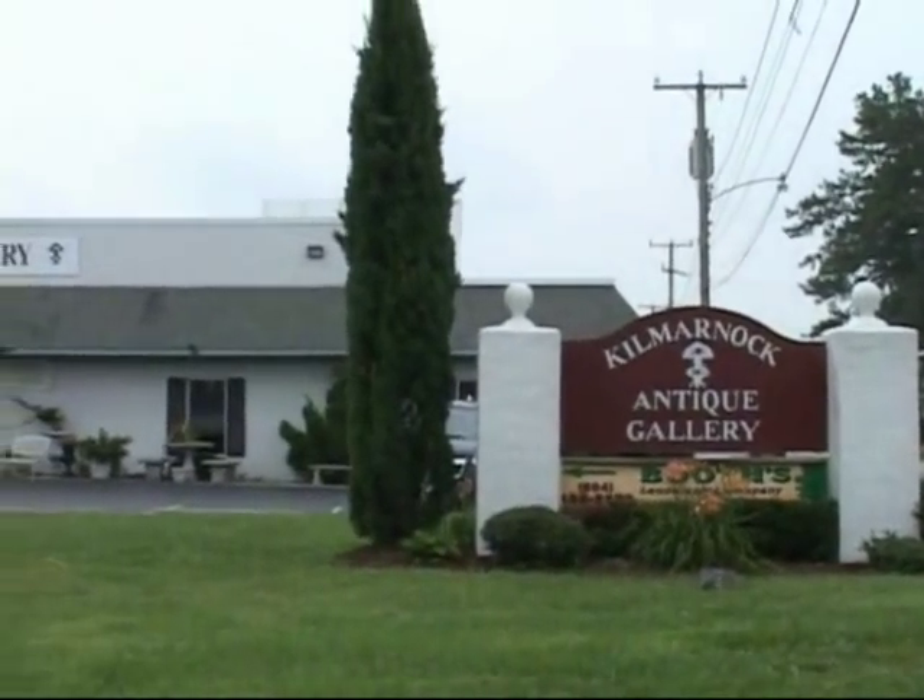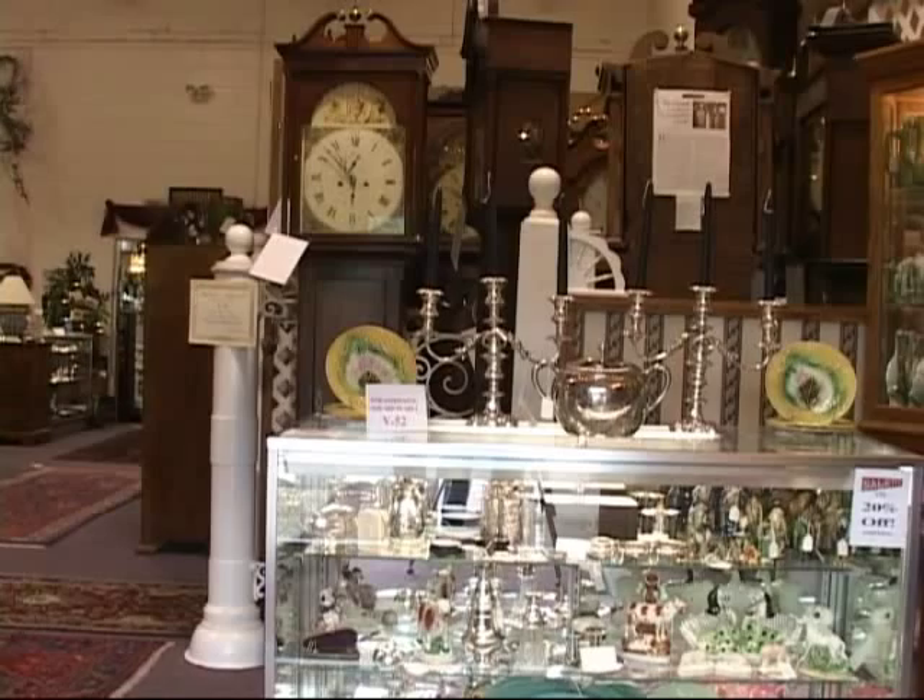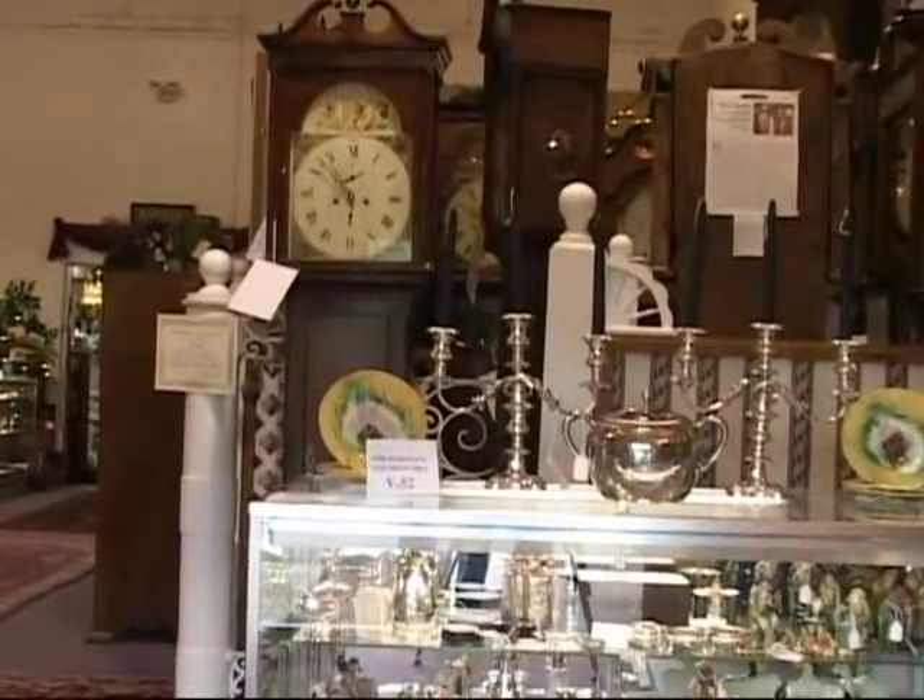Kilmarnock Antique Gallery. From the moment you walk in the door, you'll feel right at home. The spacious showroom is filled with beautiful items from over 100 dealers.